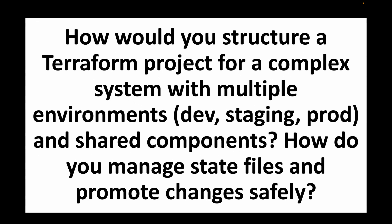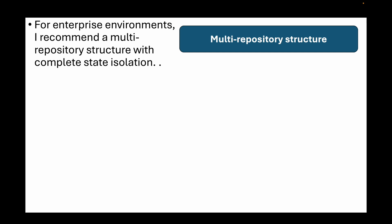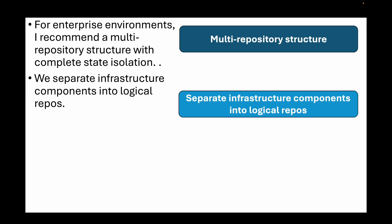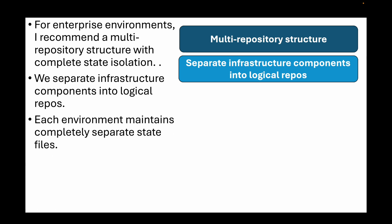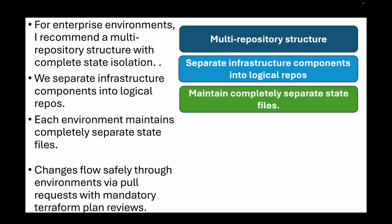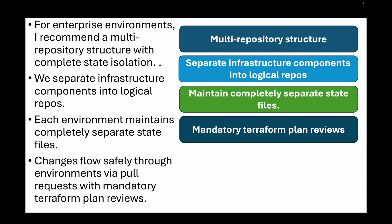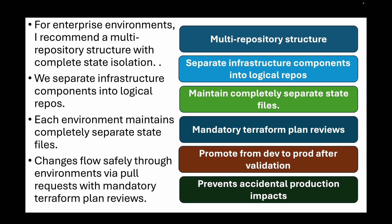The next question is: how would you structure a Terraform project for a complex system with multiple environments like dev, staging, and prod, plus shared components? How would you manage state files and promote changes safely? For enterprise environments, the recommended approach is a multi-repository structure with complete state isolation. Separate infrastructure components into logical repos — one for network foundation, another for Kubernetes clusters, others for application services. Each environment maintains completely separate state files stored in secure remote backends like S3 with DynamoDB locking. Changes flow safely through environments via pull requests with mandatory Terraform plan reviews, promoting from dev to staging to production only after thorough validation. This isolation prevents accidental production impacts from development changes.